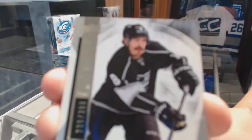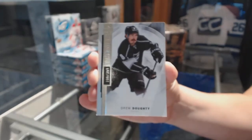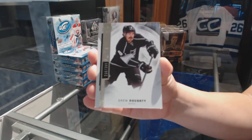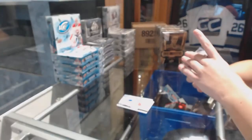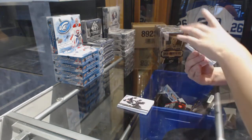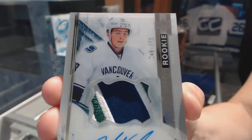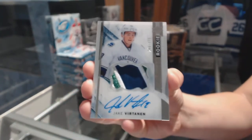Number to $3.99, base for the Kings, Drew Dowdy. We've got a three-color rookie patch auto number to $3.75 for the Vancouver Canucks, Jake Vertanen.